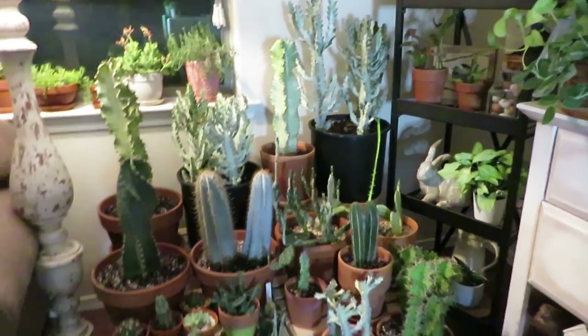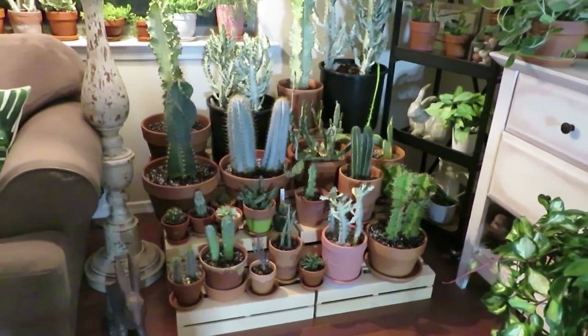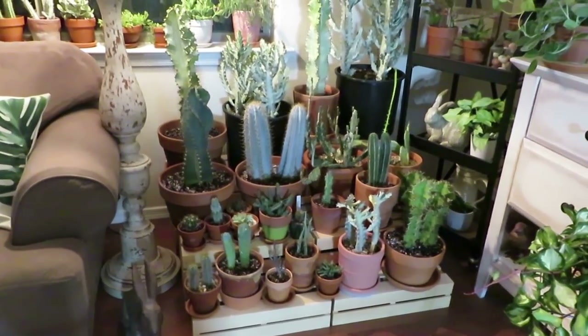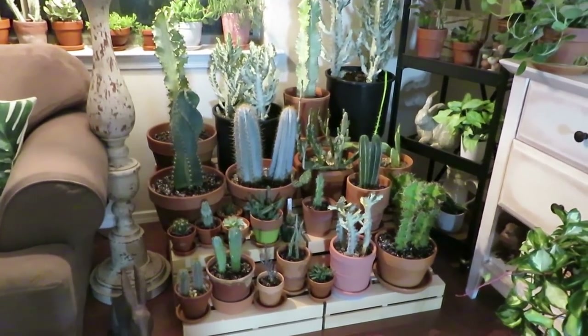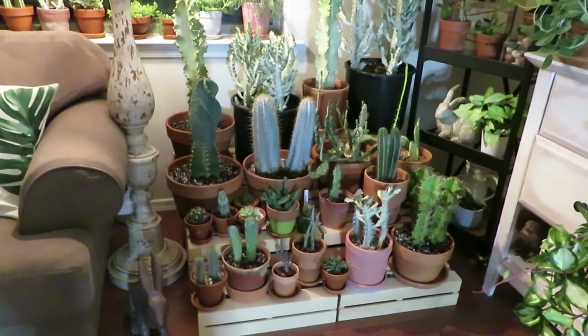So that is my cactus corner. I just love it. I want to put some kind of brick or something to make it look more desert-y, but for right now this is how I have it.